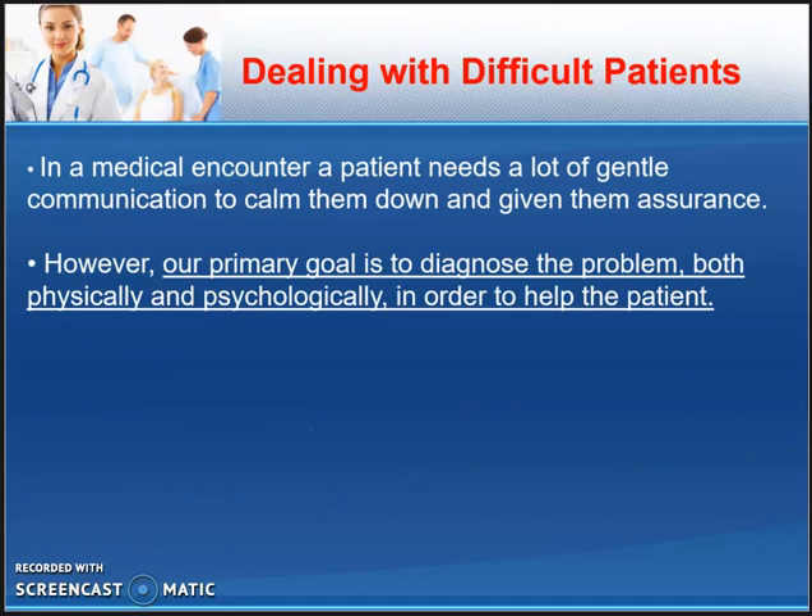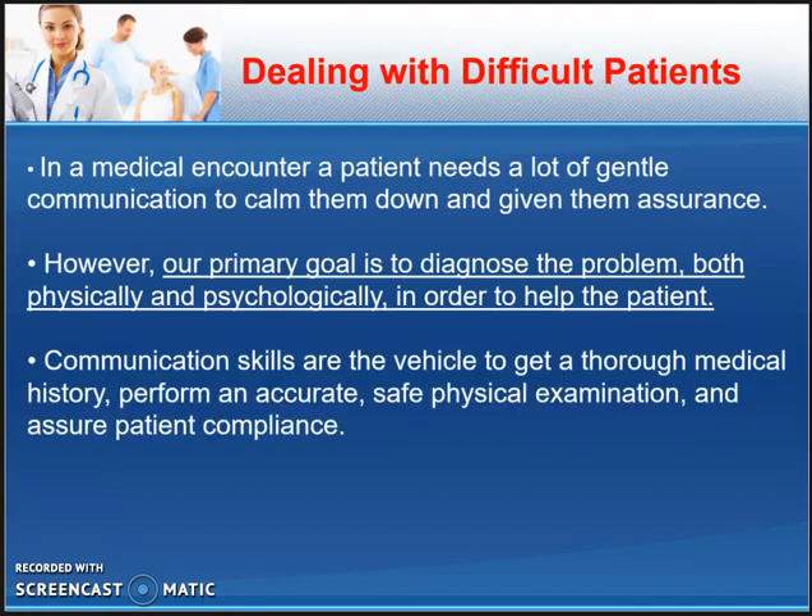Before we continue, we need to understand that in healthcare, the primary goal is to diagnose the problem — not to counsel the patient. We are there to diagnose the problem and apply the correct treatment. Just remember that it is an important distinction.